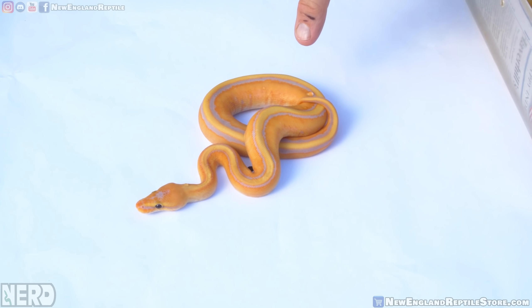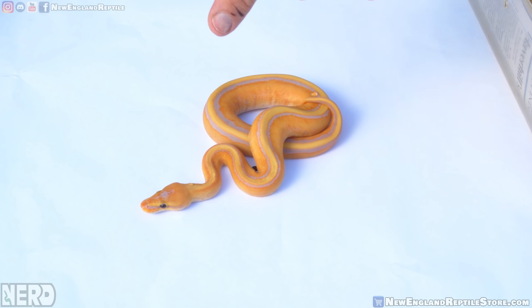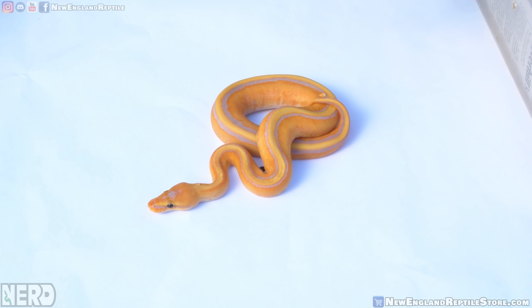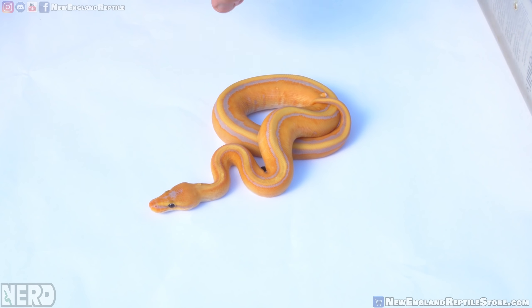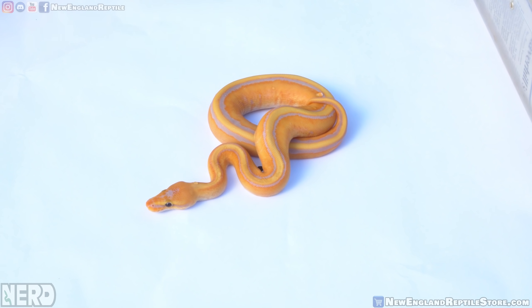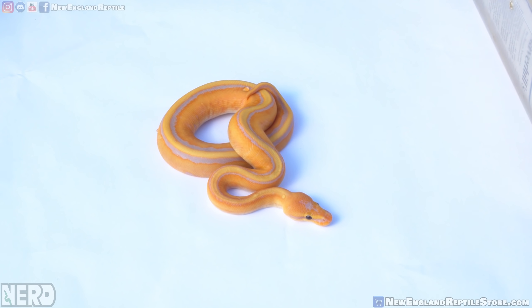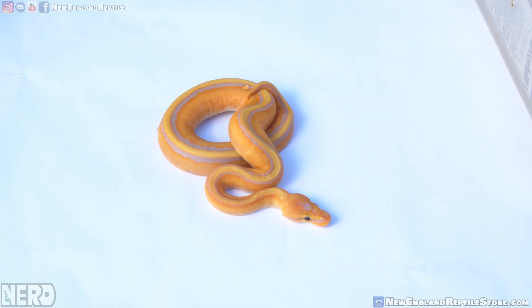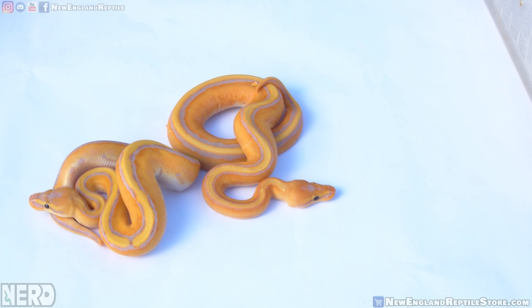This is a coral glow genetic stripe. We have the recessive genetic stripe with the incomplete dominant coral glow, and then we add fader. But what it makes — at the very least just being three genes in this animal — is a fantastic-looking animal that doesn't even look real. The coloration is just magnificent and you get a lot of contrast. That's a beautiful animal. We'll show another one of those, and then I'll show you when you add a bit more.